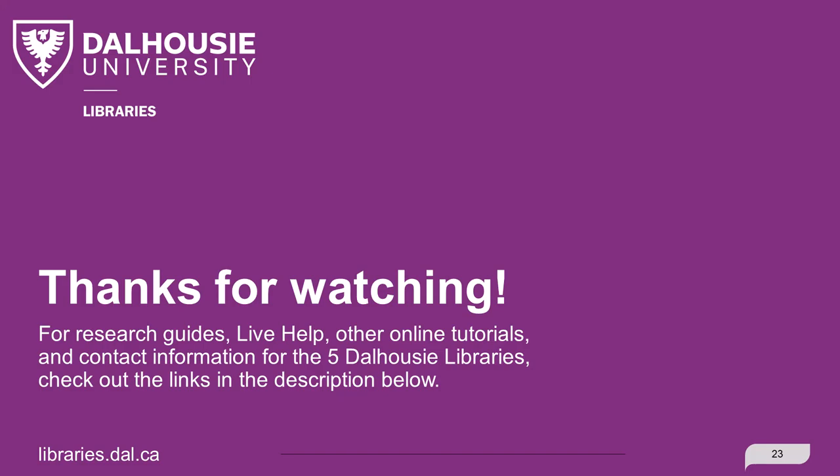We hope you enjoy using the Sexton Library, and please feel free to reach out with any questions. For more information on the five Dalhousie Libraries, check out the links in the description below.